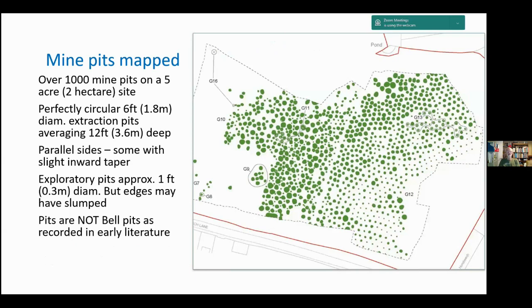The ore would normally be mined with shaft pits three to four metres in depth. Recently, during a housing development, all areas had to be checked for archaeological remains first. In one particular arable field with no sign whatsoever of any mine pits at the surface, something on the order of a thousand mine pits on a five-acre site were discovered once the surface was stripped off. They were perfectly circular, about six feet in diameter, averaging about 12 feet in depth — parallel-sided, some with slightly inward-tapered walls, plus much smaller exploratory pits.